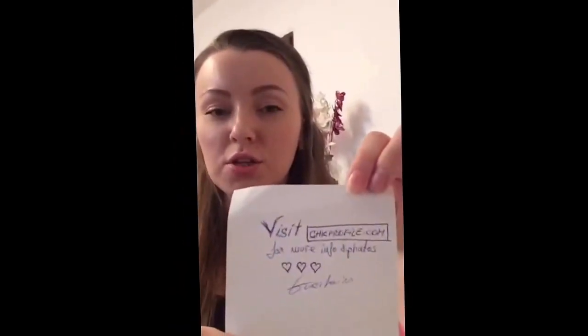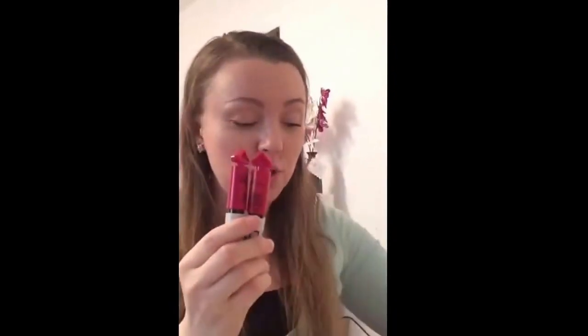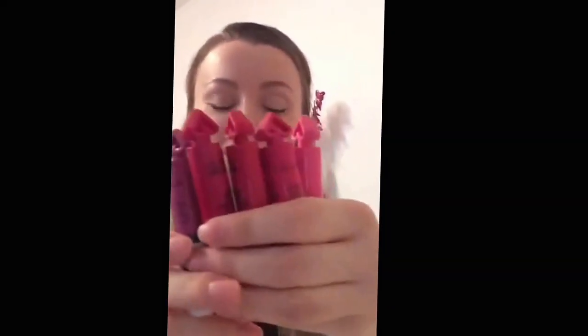Thank you guys for watching and for joining me. If you want to see more photos and swatches, check out my blog at shipprofile.com — I'll be posting reviews, swatches, and all information about these gorgeous products later today. I'm going to go sleep now since I only slept three hours, and when I wake up I'll write an article about all of this. Thank you for watching and for all the hearts — I'll see you guys soon, bye!